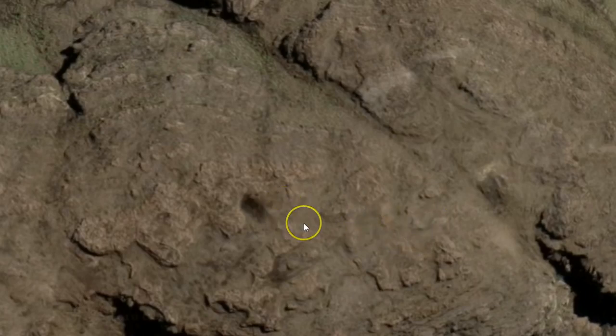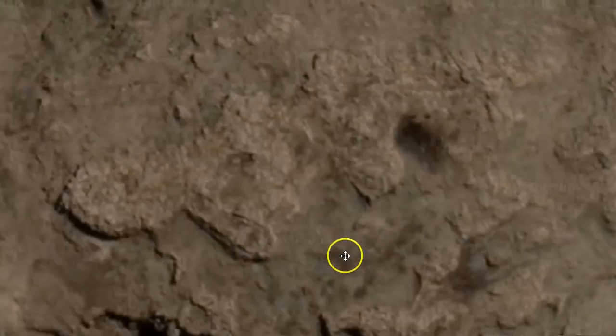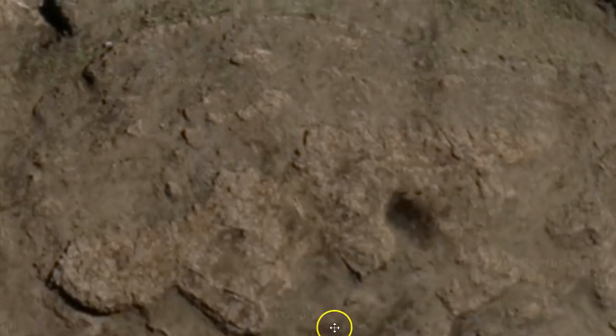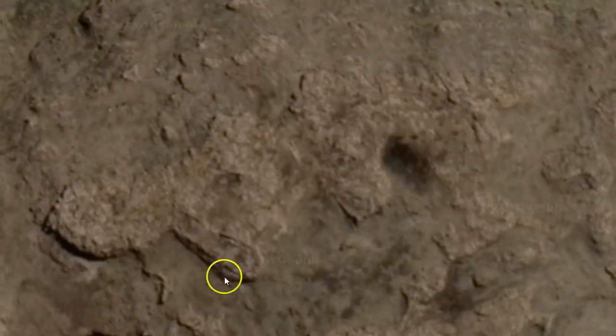We also have a massive cave, and right outside that cave we have this figure-eight type of location. What really sets the whole thing off is this part of the location with a massive wall structure that comes down through here and across through here. As you can see, this was made by intelligence, by man.